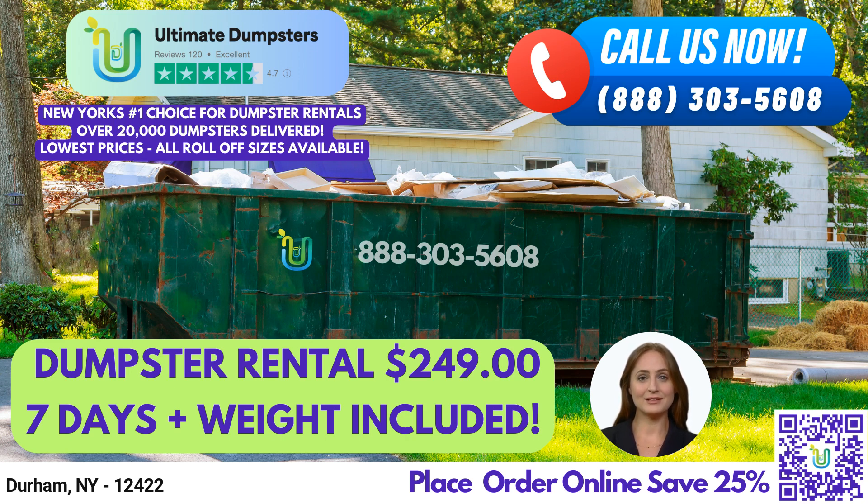Our 20-yard dumpster is 22 feet long, 8 feet wide, and 4 feet tall. It's great for larger residential projects like home remodeling or estate cleanouts. Our 30-yard dumpster is 22 feet long, 8 feet wide, and 6 feet tall. It's perfect for larger commercial jobs like construction or demolition.